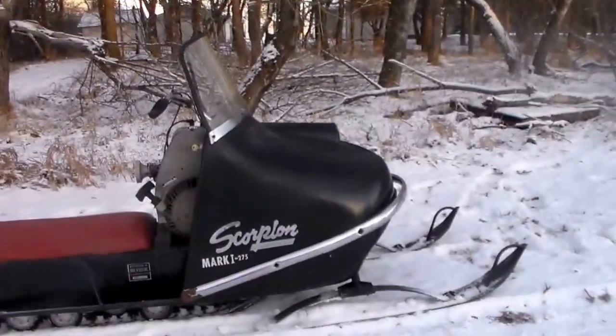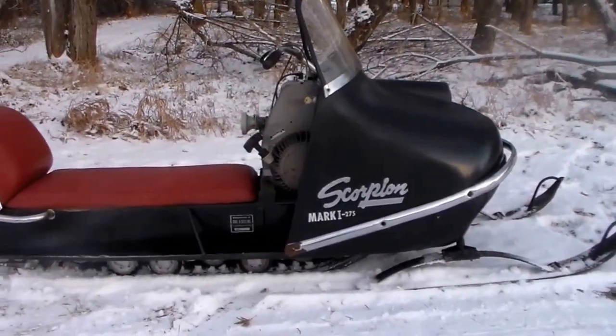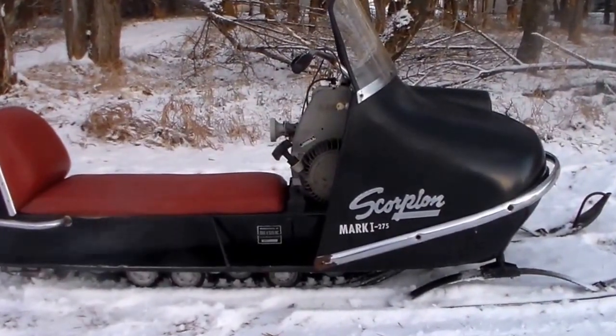1968 Scorpion Mark 1 snowmobile, made in Crosby, Minnesota by the Trail Sled Company. Nice little snowmobile.